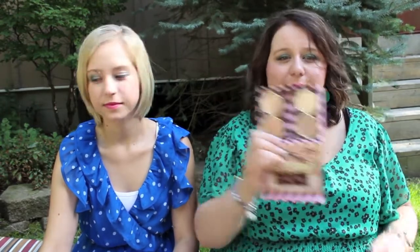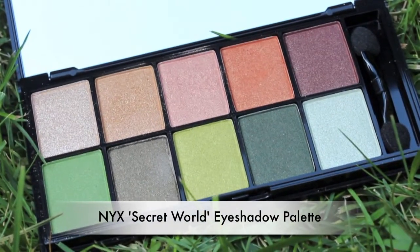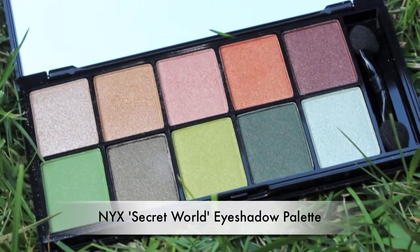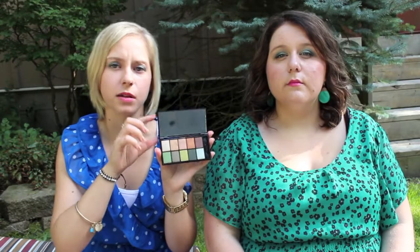My next one is the NYX 10-color eyeshadow palette in the color 'Secret World.' It has kind of fall colors - some greens, browns, and orange. I haven't really used this much so I want to try it and see if I can experiment more with the colors.